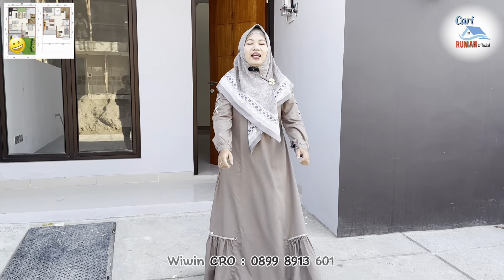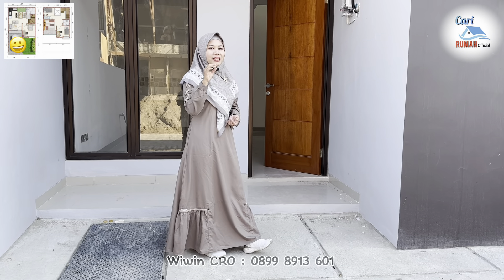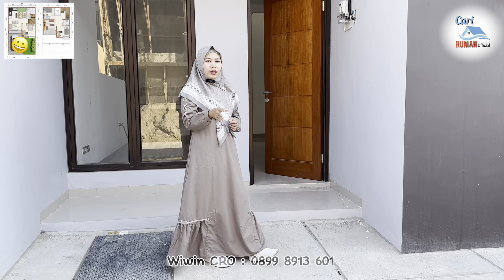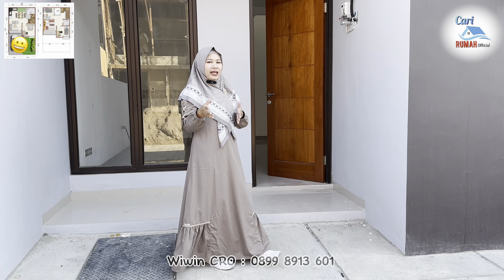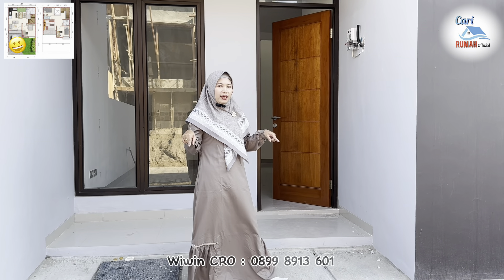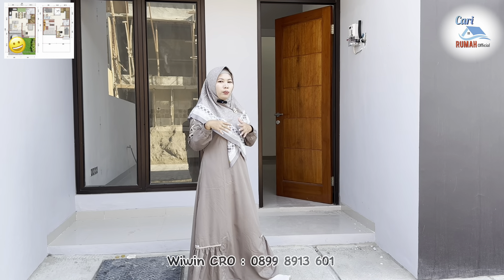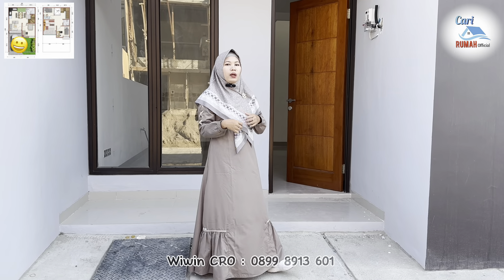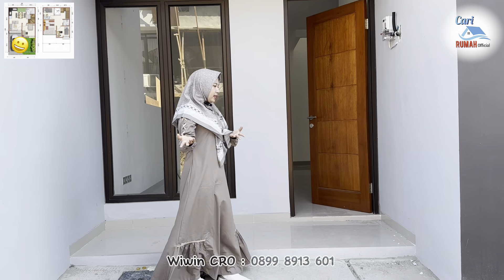Kalian pasti udah penasaran banget kan. Buat kalian yang belum subscribe, langsung aja subscribe channel Cari Rumah Oficial dan tekan tombol notifikasinya untuk update video-video tentang properti di area Karawang. Jadi buat kalian yang lagi cari rumah di area Karawang, bisa komen aja di bawah ini — kalian cari rumah yang seperti apa. Nanti pasti saya bantu menemukan hunian impian kalian, dan untuk prosesnya sendiri juga akan dibantu sampai serah terima kunci.